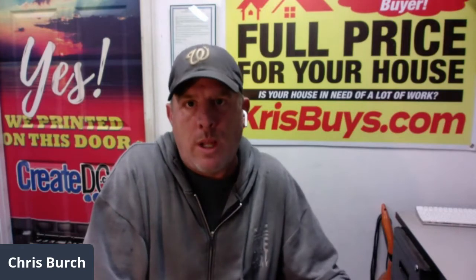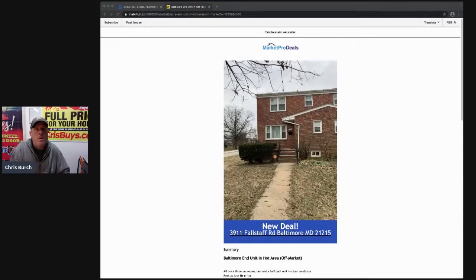I wanted to share with you today how I analyze a deal without even going to the property, because I need to make sure the numbers even make sense before I waste a whole lot of time. Let me share my screen with you — there we go.